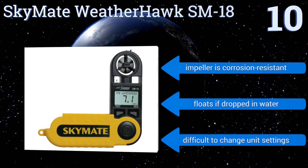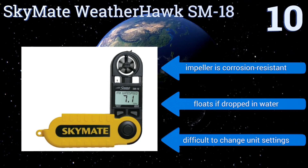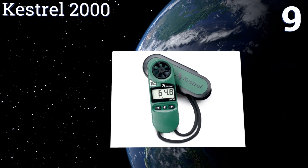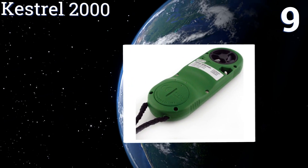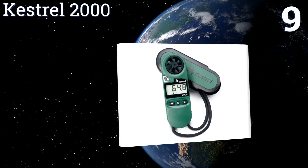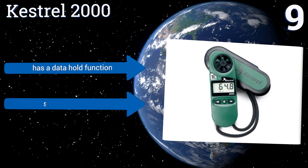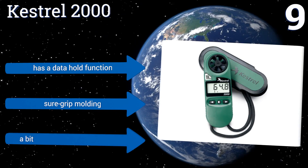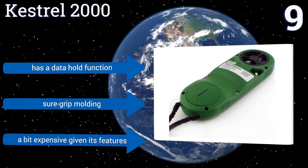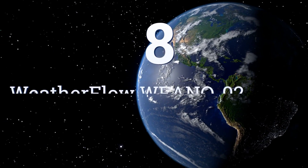It floats if dropped in water, however it is difficult to change the unit settings. At number nine, the Kestrel 2000 features an innovative design that promises stability and accuracy even in abrupt condition changes. Its impeller is shock-mounted in a tough plastic housing, and it also measures temperatures down to minus 49 degrees Fahrenheit. It has a data hold function and a short grip molding, but it's a bit expensive given its features.